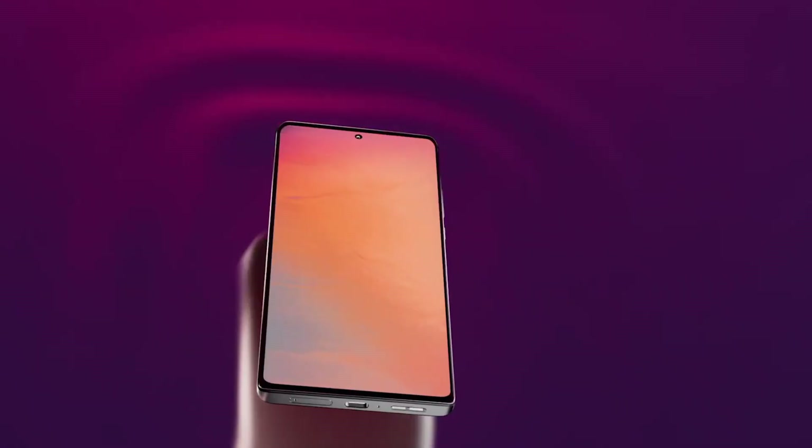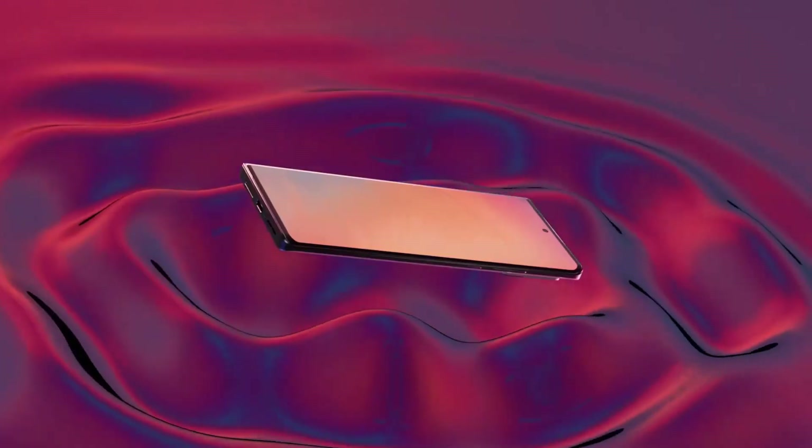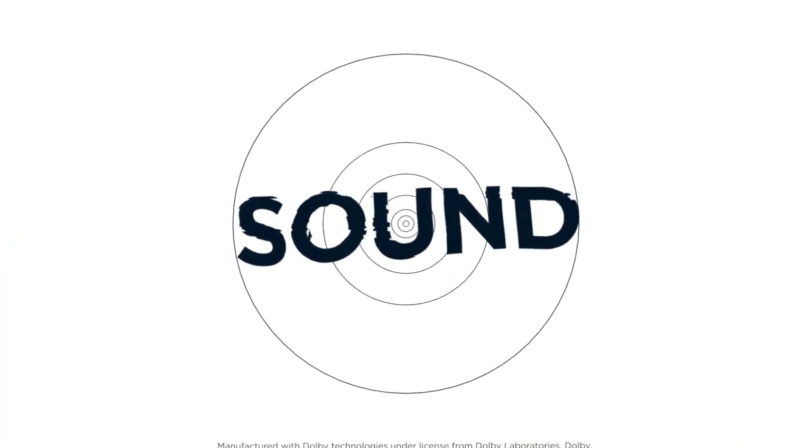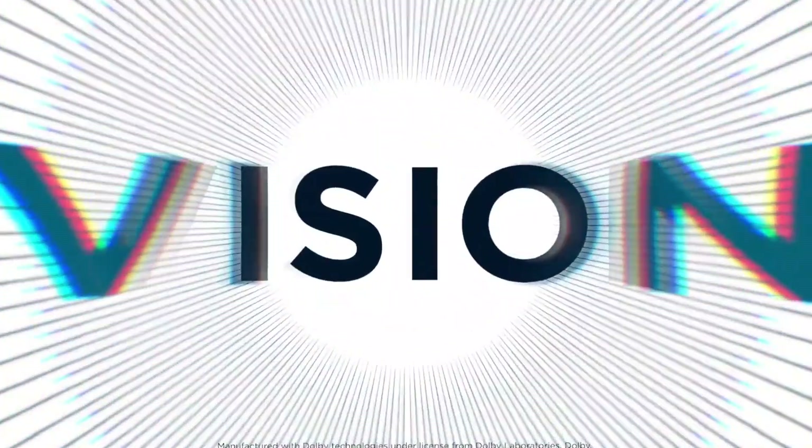The phone packs a 4,610mAh battery with 125W turbo charging that charges the phone really fast. Buy this amazing smartphone for its impressive HDR10 Plus display, 200MP main camera, 60MP selfie camera, powerful Snapdragon 8 Gen 1 Plus chipset, and 125W turbo charging.